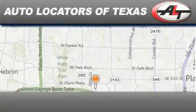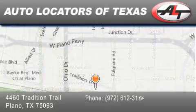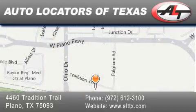Autolocators of Texas has been serving the Dallas area for 14 years with excellent wholesale prices and extended warranties, as well as competitive financing. Buy with confidence.